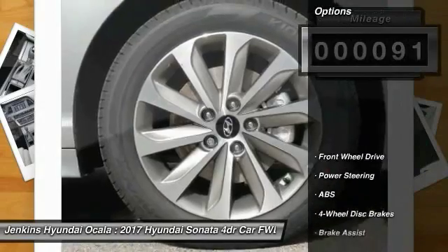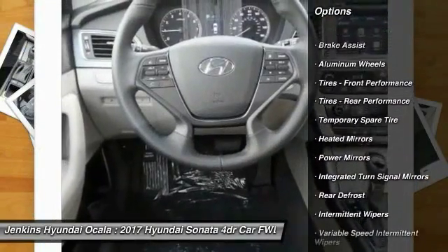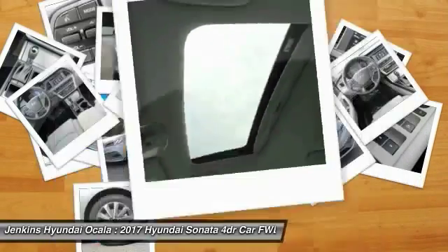Here are some of this vehicle's great options: traction control, keyless entry, steering wheel audio controls, stability control, back-up camera, anti-lock braking system, Bluetooth, power steering, adjustable steering wheel, and driver airbag.